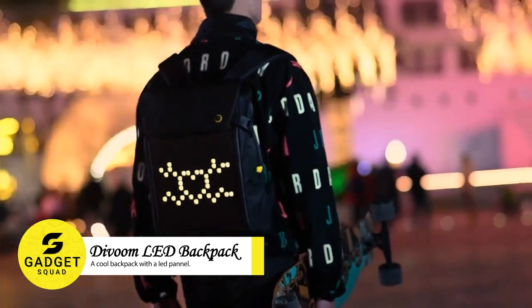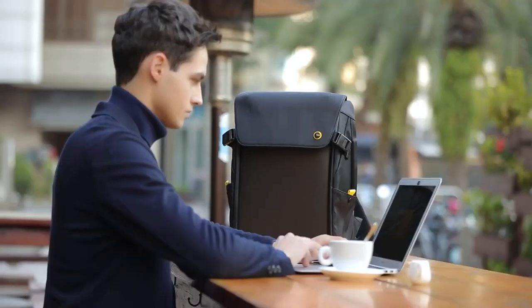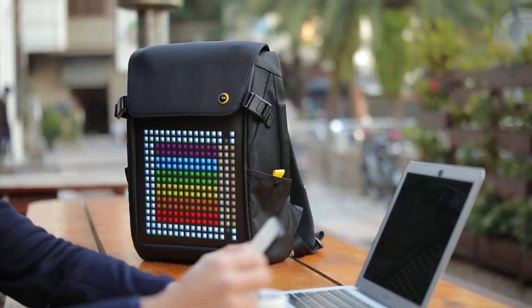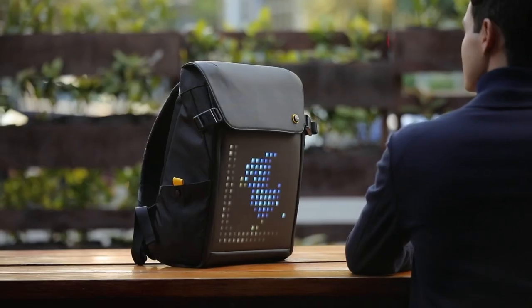Divum LED Backpack. This backpack features a built-in LED panel that you can use to create your own pixel art images and animations. In addition to its cool LED panel,